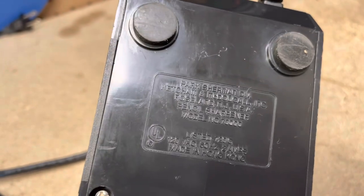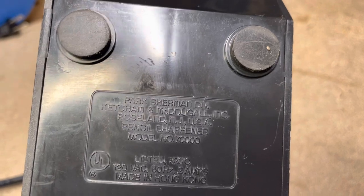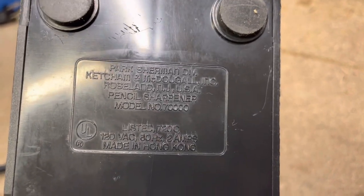Park Sherman, Ketchum and McDougall Inc., Roseland New Jersey USA, model 7000.